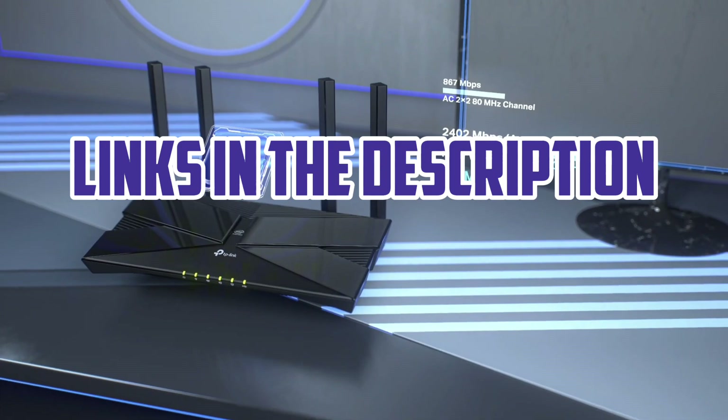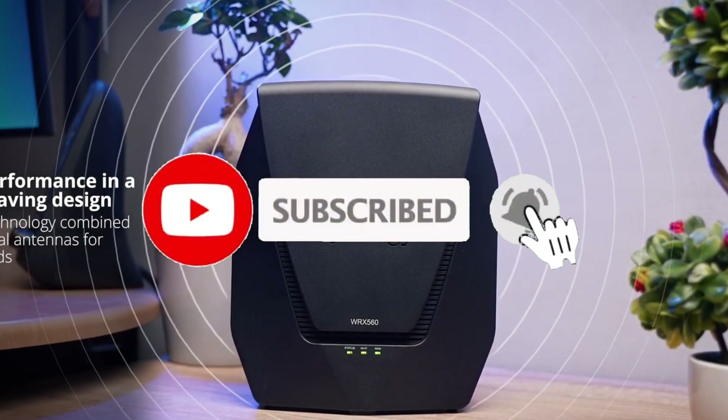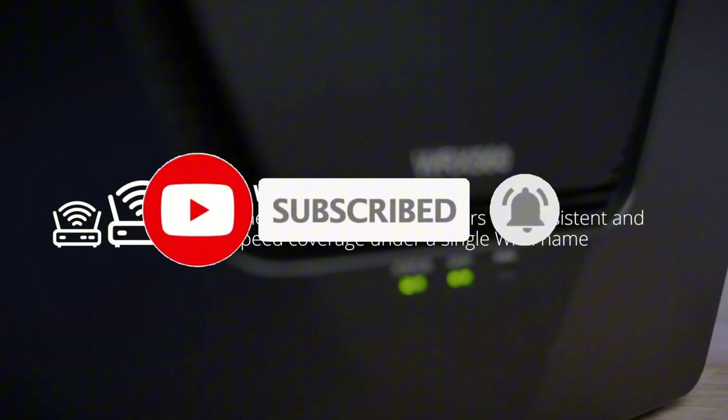For more information, I have put links in the description. Make sure to check it out, like the video, comment, and don't forget to subscribe to our channel. And let's get started.